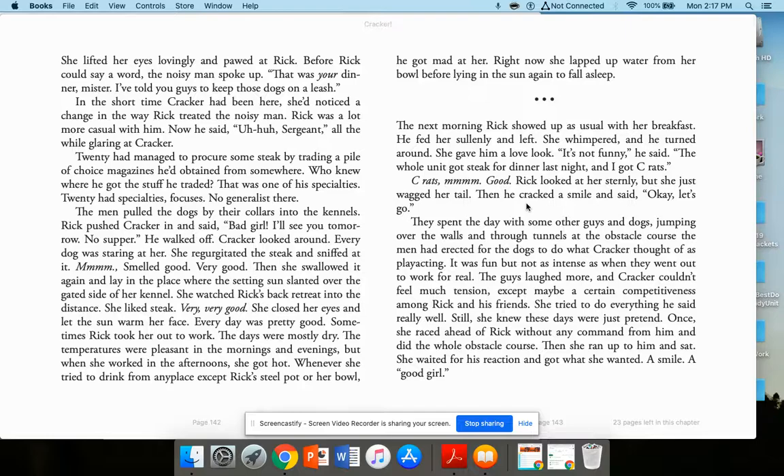Rick looked at her sternly, but she just wagged her tail. Then he cracked a smile and said, 'OK, let's go.' They spent the day with some other guys and dogs, jumping over walls and through tunnels at the obstacle course the men had erected. It was fun, but not as intense as when they got out to work for real. The guys laughed more and Cracker couldn't feel much tension, except maybe a certain competitiveness. She knew these days were just pretend.